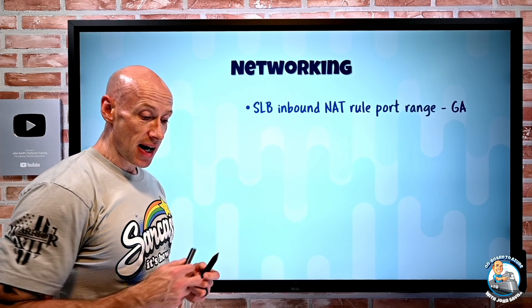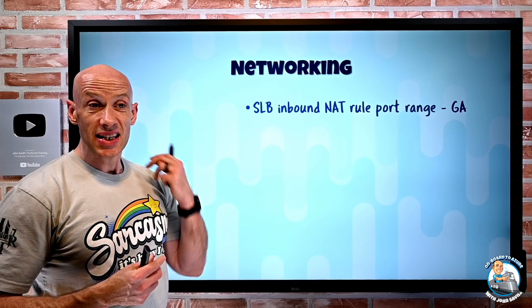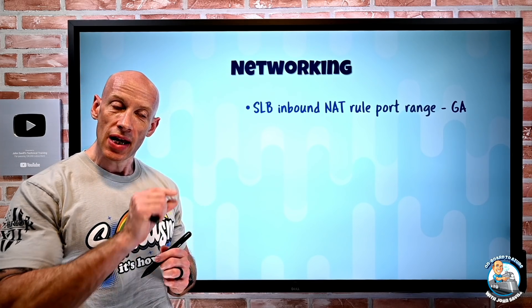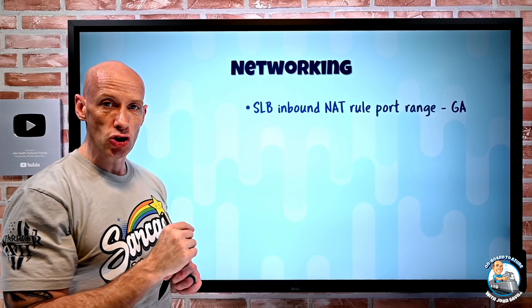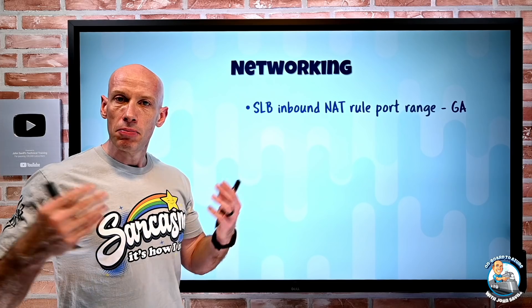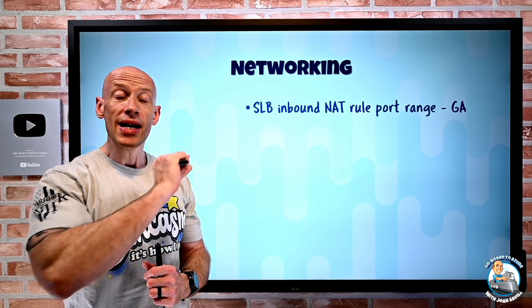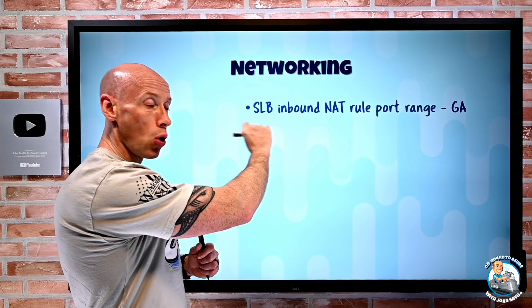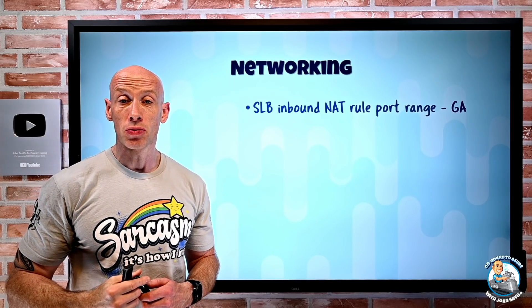This is now in GA and you can see it in the portal. Just go and look at any standard load balancer, look at the NAT rules, and the target will now let you select the back end instead of just a virtual machine. The VM option is still there — you don't have to use this range — but it's now available. In the portal it also shows you which ports from the front end are allocated to each virtual machine.